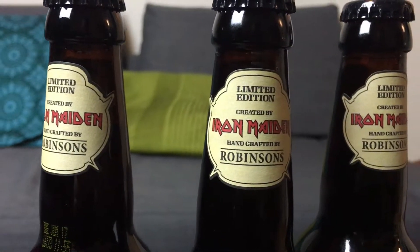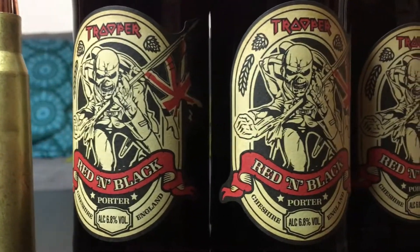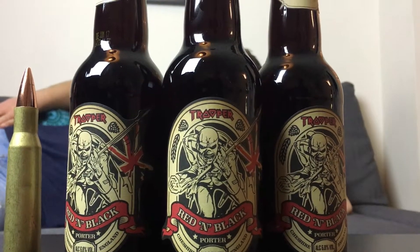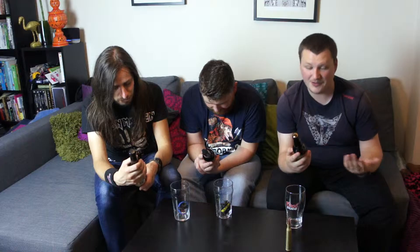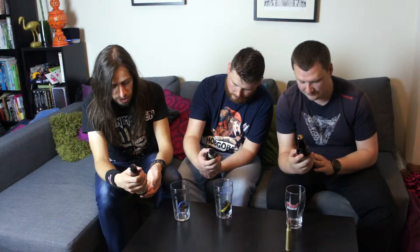Already we've got that absolutely badass artwork. When it was first announced and I saw the art on the logo, I thought that was such a nice take on the well-known artwork for the Trooper. And the material makes it look almost like old school — really old school. The texture almost looks like Jotter paper. This is a Robinson's Brewery beer, just like all the other Iron Maiden beers — 666 and the regular Trooper — made in collaboration with Bruce Dickinson of Iron Maiden, of course.